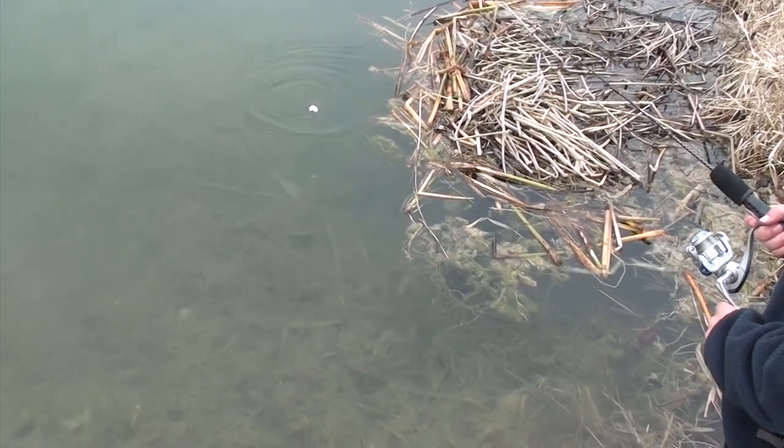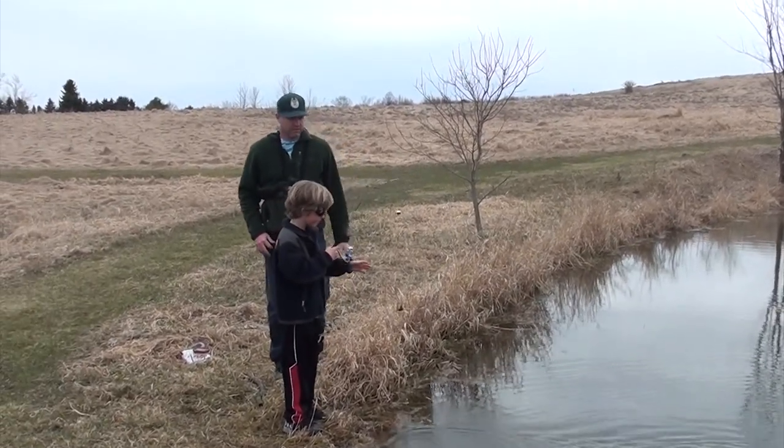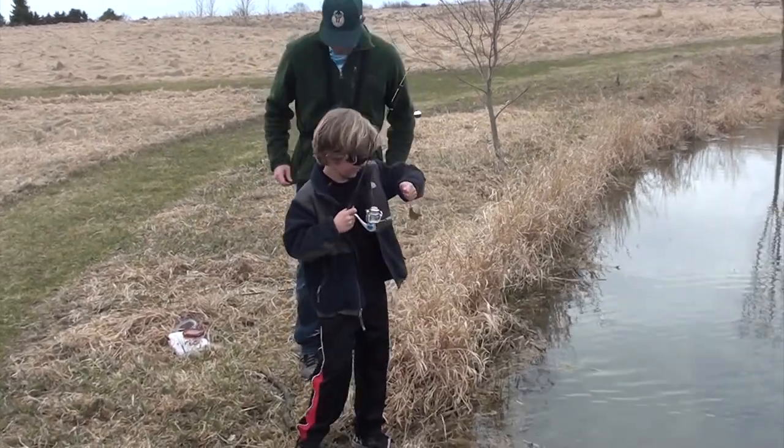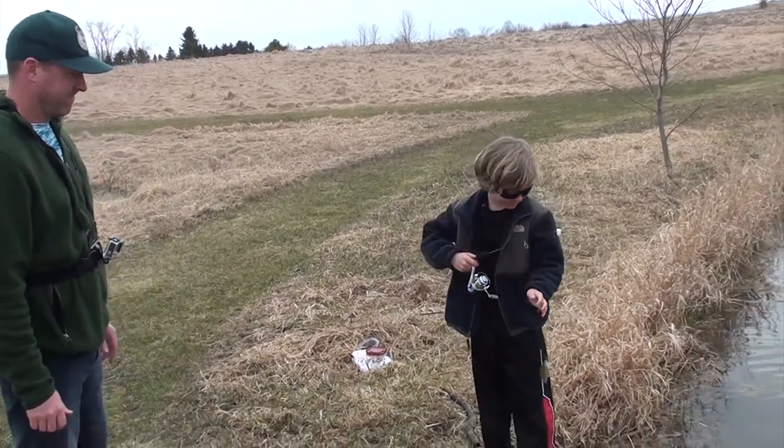Wow, look at this! Joey! Did you get one? There it is. Let me see it, Jojo. You got that little guy! I'm going to put him back in the water. Good job.